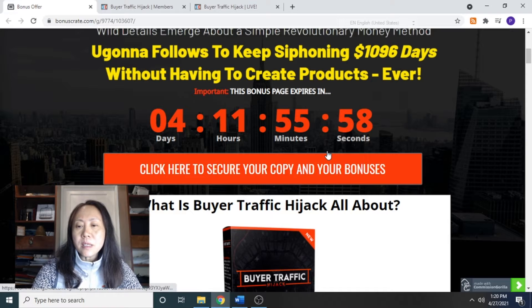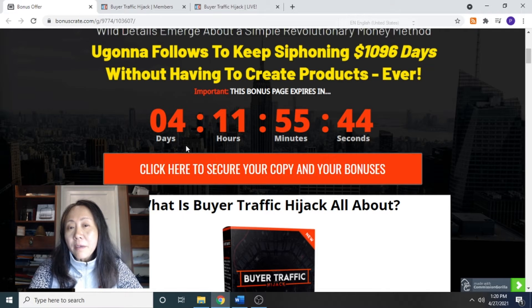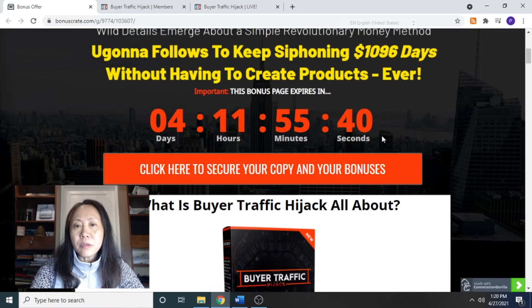You need to do that before the big timer goes down to zero. The product is going to be launched on April 29th, Wednesday, at 9 a.m. Eastern Standard Time, and after that you have about five days before this timer goes down to zero.